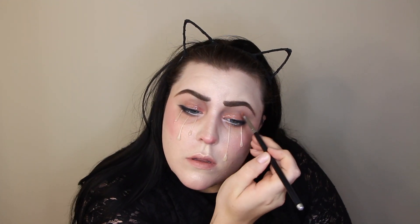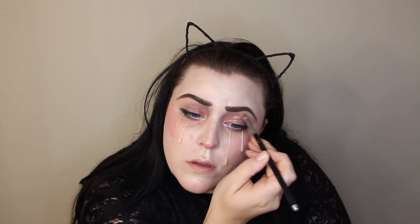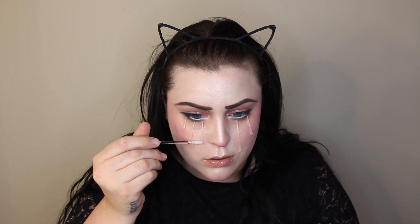For gloss I use this Melted Latex by Too Faced - it's just a clear gloss. You can use any clear gloss. I'm putting this on my eyelids and on my lips, and then also running it down my tears just to give them some extra shine.